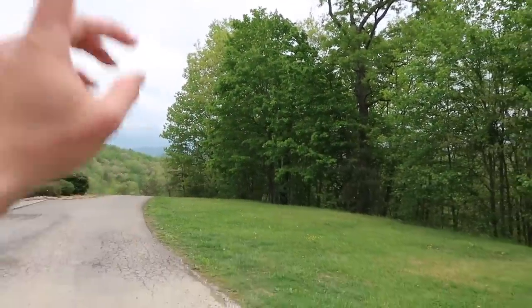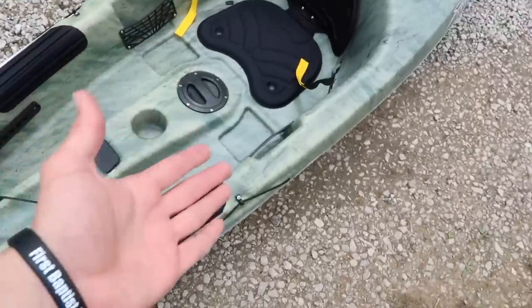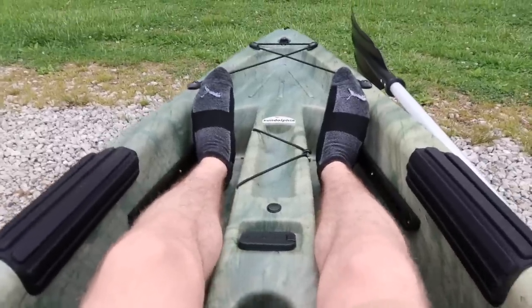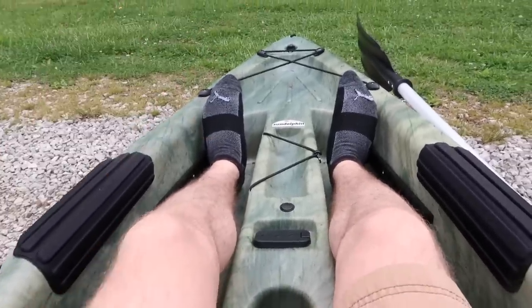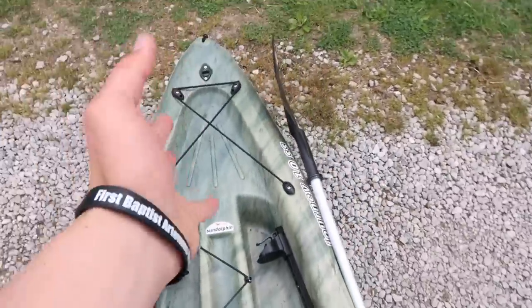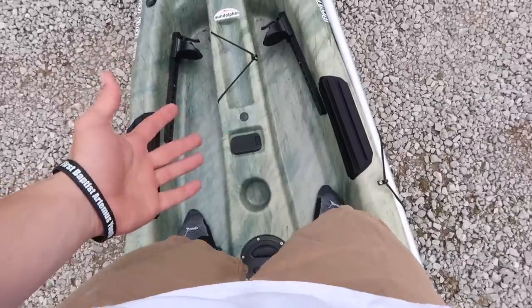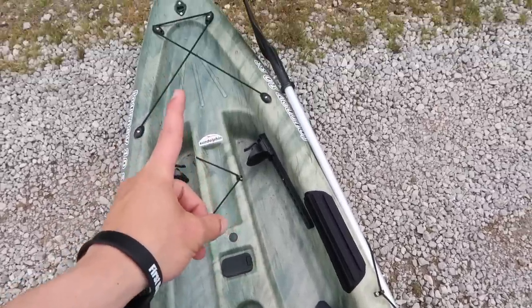Hopefully we can get out there and use it today. We do have some clouds rolling in, some thunder way out there. There's the new kayak - here's what it looks like when you get in it, just like a kayak I guess. I don't know how stable it'll be, but it had good reviews, and that's basically what I went off of. If it had good reviews and a pretty decent price, let's get it.